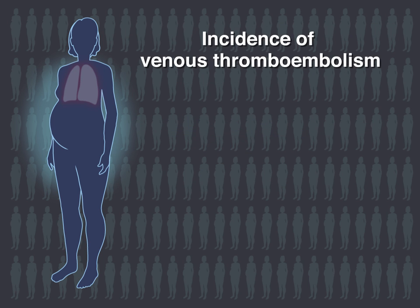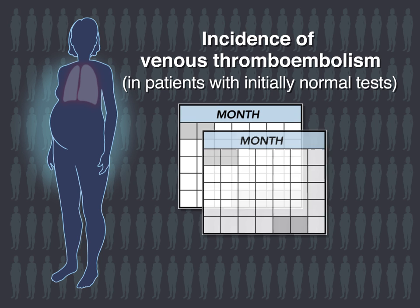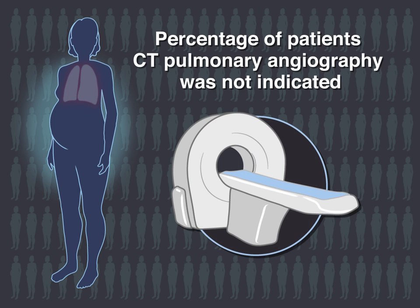The primary outcome was the incidence of venous thromboembolism in patients with initially normal tests during three months of follow-up. The key secondary outcome was the percentage of patients in whom CT pulmonary angiography was not indicated.